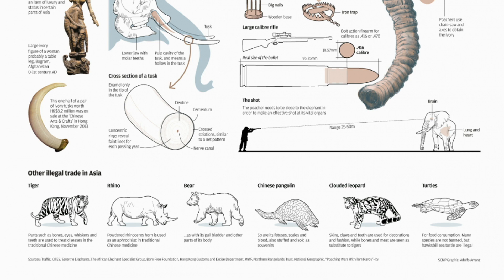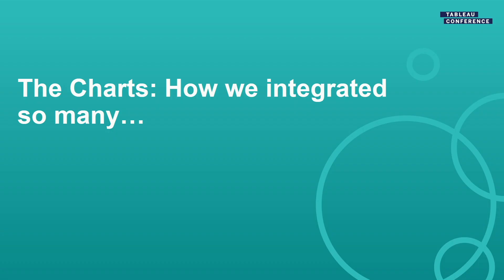So we decided we were going to do something very similar to that. In our viz we end up using about 15 different chart types. The goal of this next section is to rapid-fire go through all these different chart types, tell you why we chose them, what they represent, how we built them briefly, and how we think they integrated into the remaining viz.